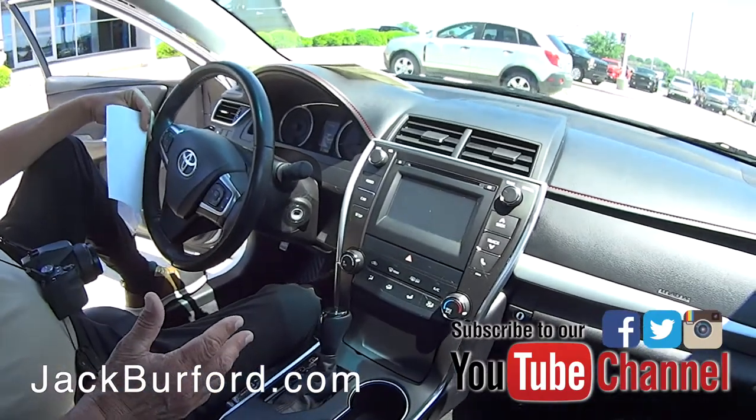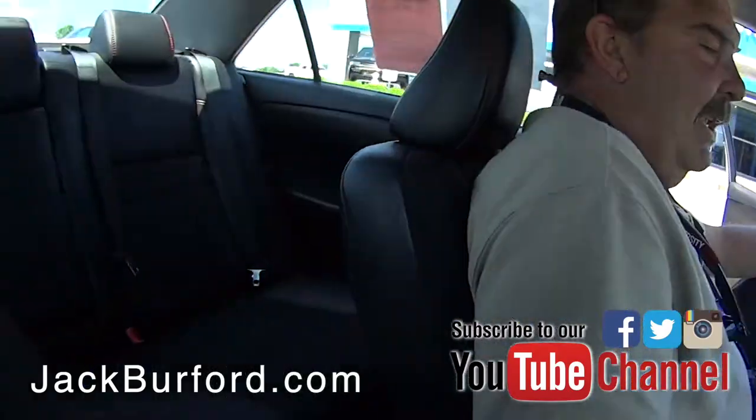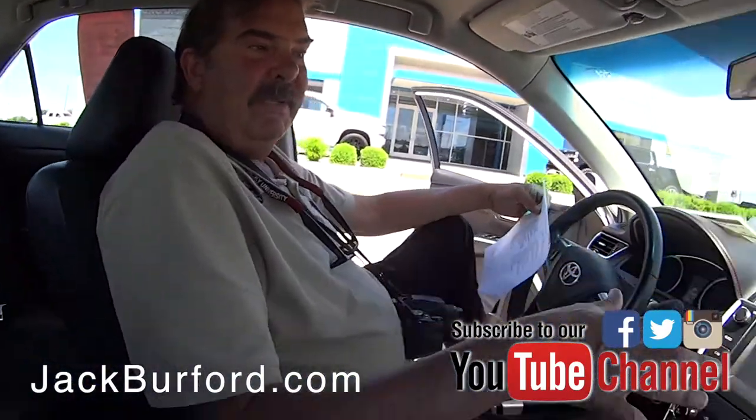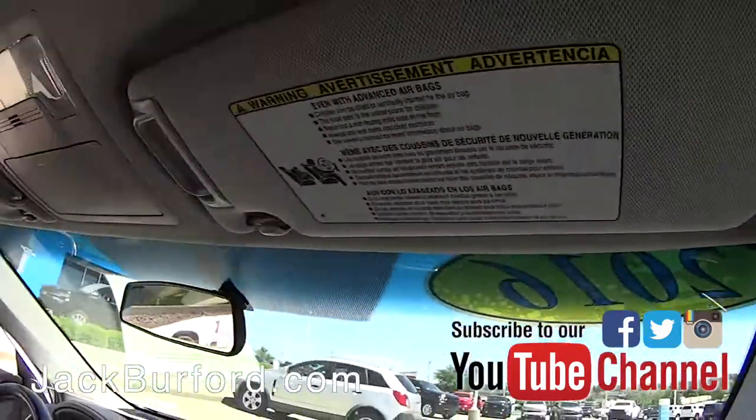It's a 2016 Camry SE. The SE is just a thousand dollars more than the LE, and it's so much more car — they put a sport suspension in it.